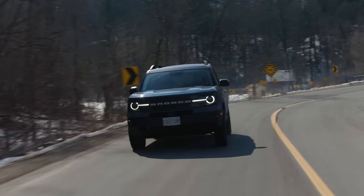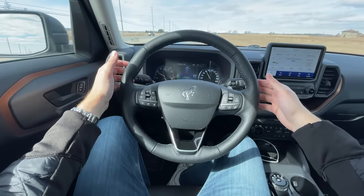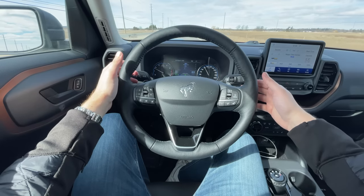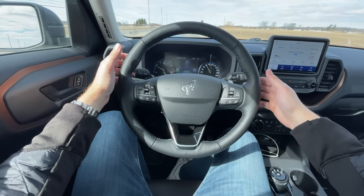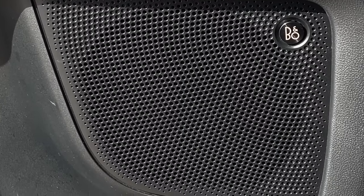Adaptive cruise and lane keep assist is very good — keeps you in your lane. It's the same system as the Edge ST and the Lincolns, which we really liked. The steering wheel button layout is a bit confusing with weird shapes, but I like seeing the Bronco logo on the wheel. The sound system is pretty decent, definitely better than most in this class.